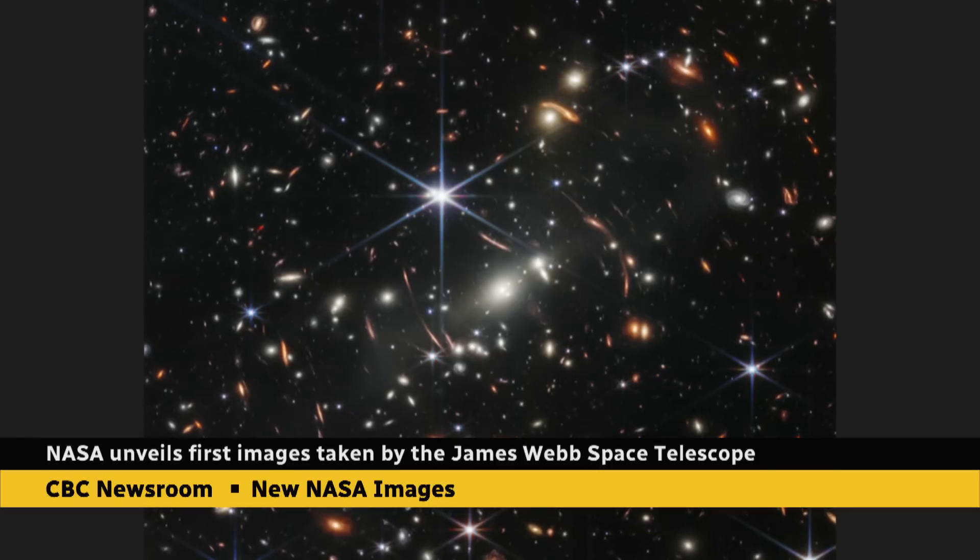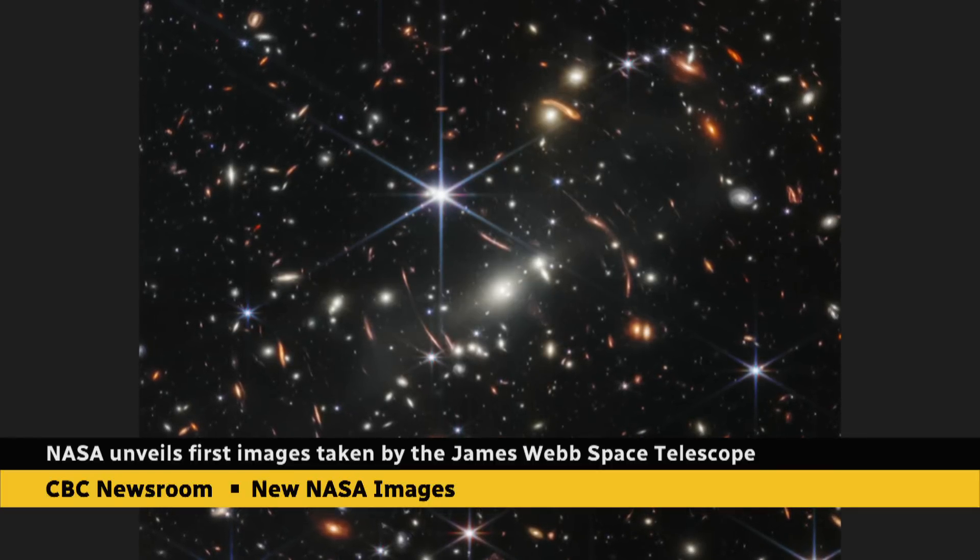What I was really impressed with was the image of that planetary nebula, the Southern Ring Nebula. I did not think we were going to see that amount of detail. And that is just wild because it's also kind of what's going to happen to our stars shedding off those gases.